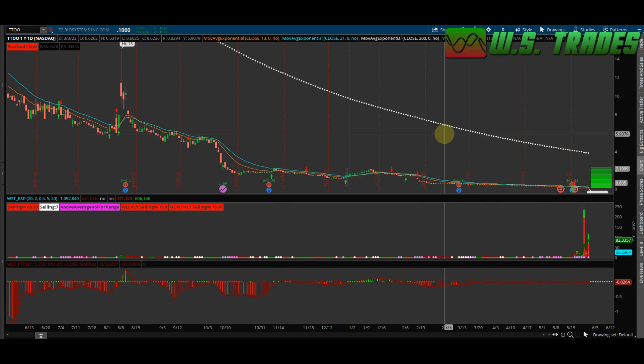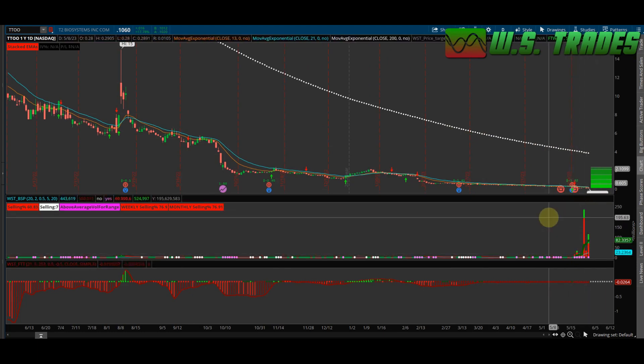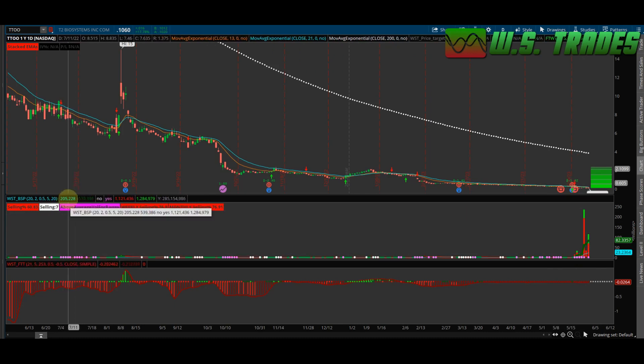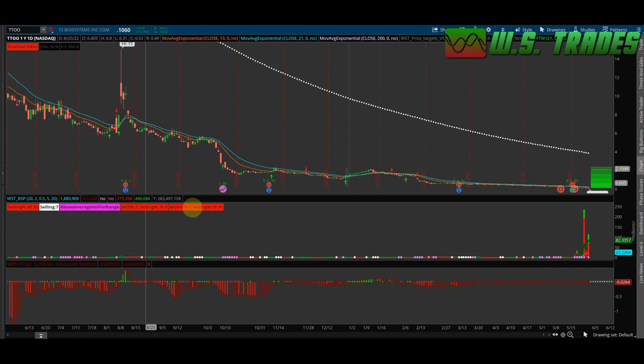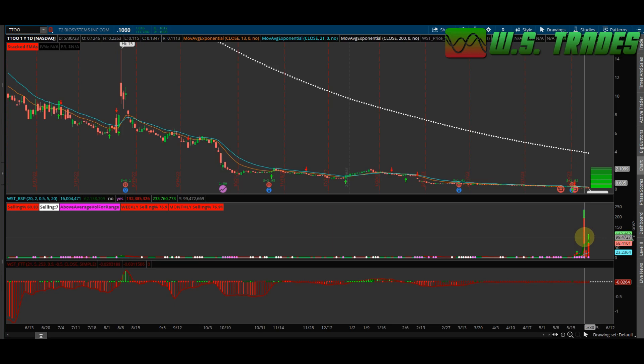They had said something about the volume increase, and yes, as you can see, this is my BSP indicator that you can download over on the website. There's a huge spike in volume. The blue number is the average volume they're putting out, and the green number is the total volume. These guys have basically been averaging recently about 400 to 500,000 shares a day, then had this huge spike where they actually put out almost 234 million shares traded that day.